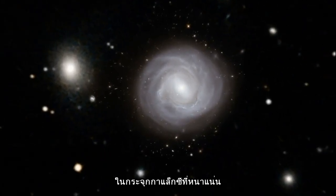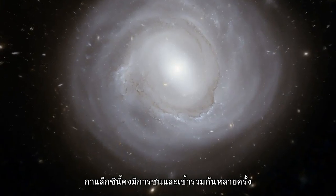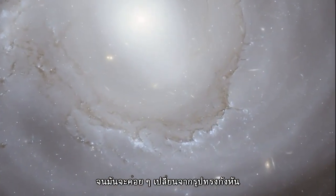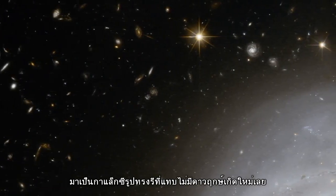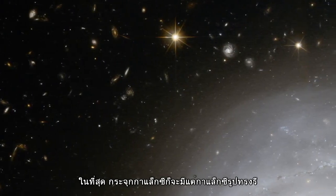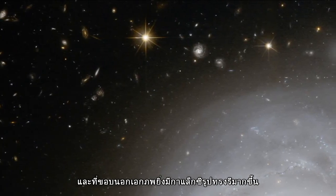Rich clusters like Coma are pretty crowded places and galaxies undergo many interactions and mergers. This constant slow activity gradually turns spiral galaxies, which are rich in dust and gas, into cleaner elliptical systems without much active star formation. As a result, there are far more ellipticals and fewer spirals in the Coma Cluster than are found in quieter corners of the universe.